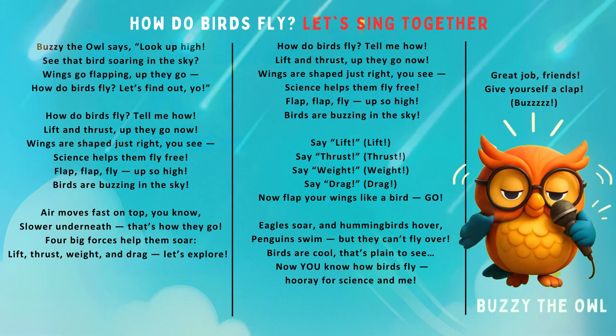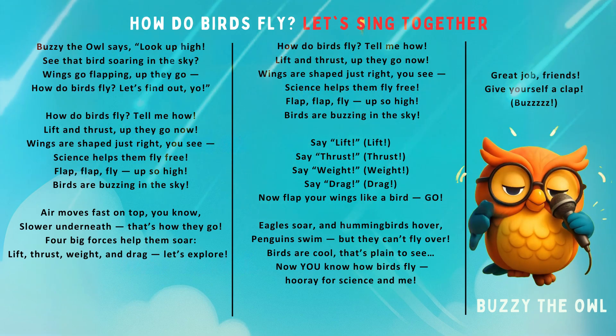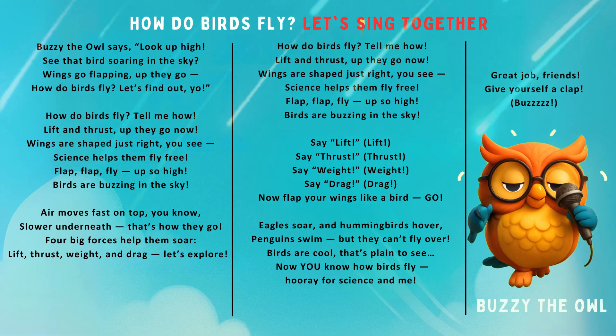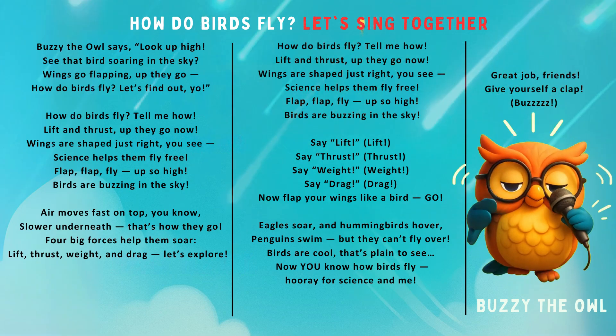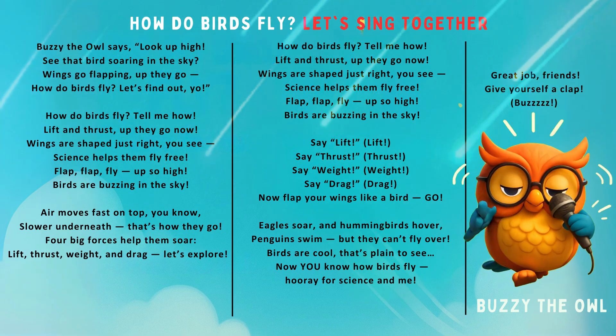Say lift! Say thrust! Say weight! Say drag! Now flap your wings like a bird, go! Eagles soar and hummingbirds hover. Penguins swim but they can't fly over. Birds are cool, that's plain to see. Now you know how birds fly — great job friends, give yourself a clap, buzz!